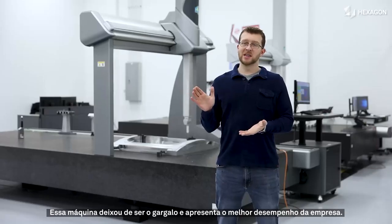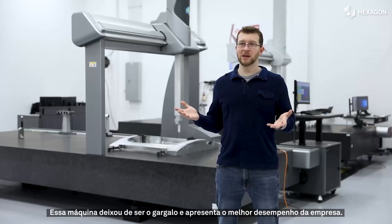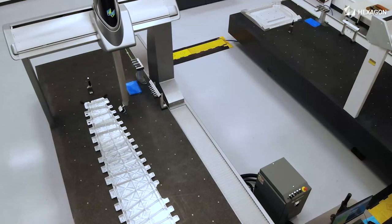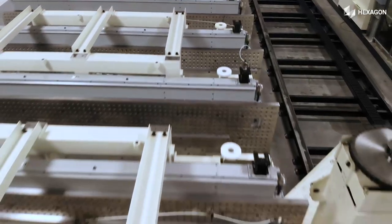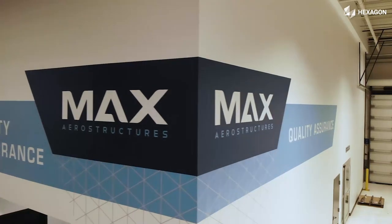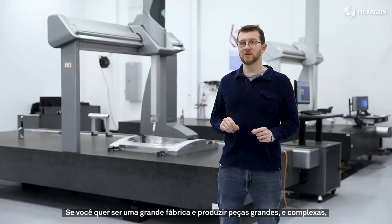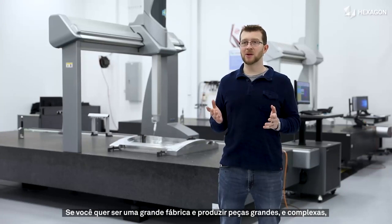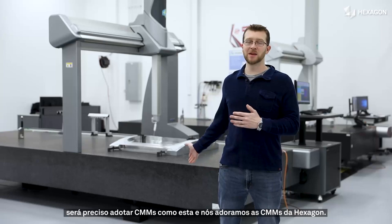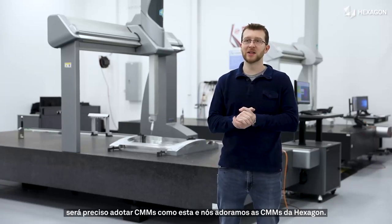This machine is not the bottleneck anymore — now this machine is the peak performer in the company. If you're going to be a big shop, make big parts and complex parts, you're going to need to go with CMMs like this. And we love the CMMs that Hexagon has given us.